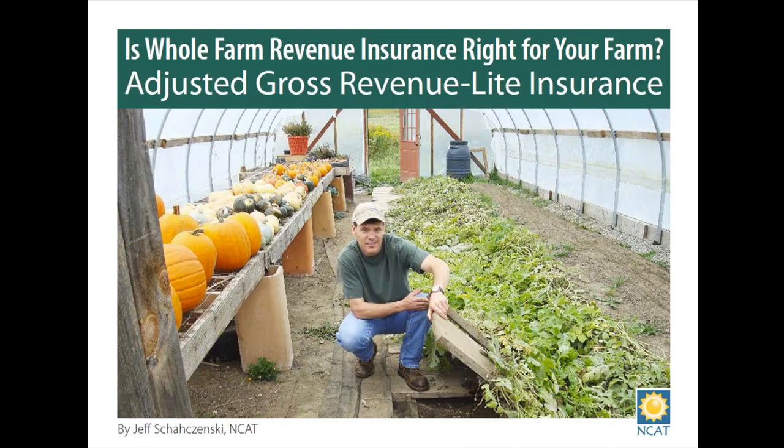Thank you Jeff, and welcome everyone. Today I'm going to start with a brief overview of the place of AGR Lite within the pantheon of crop insurance products available, and then mostly I'm going to focus on demonstrating the new online tool we are putting out very recently. It's an online version of a tool we've already had out based on a PC version, and you can access this assessment tool in either case.